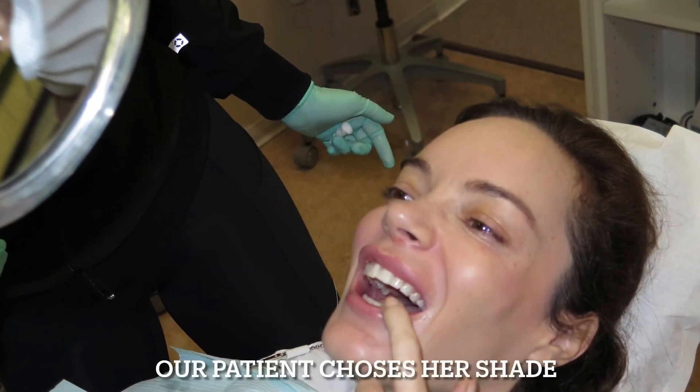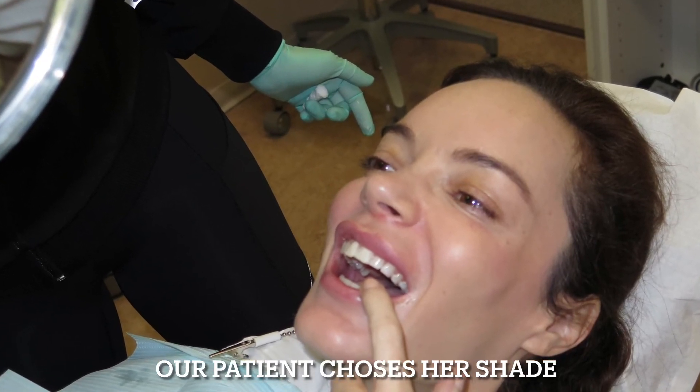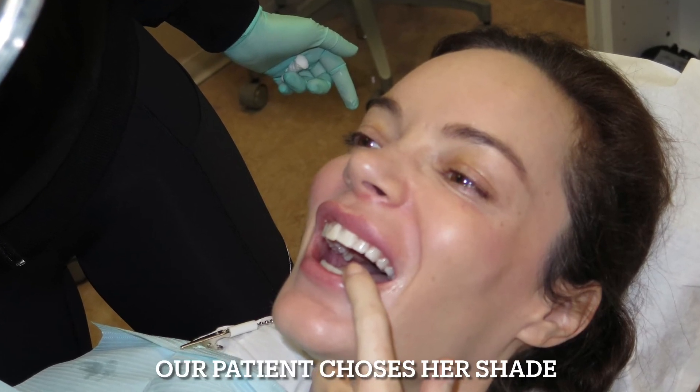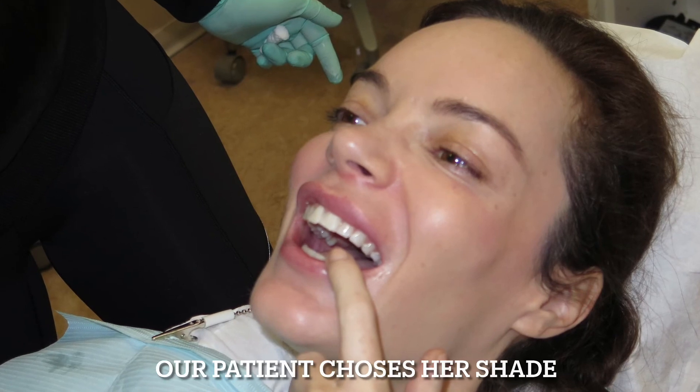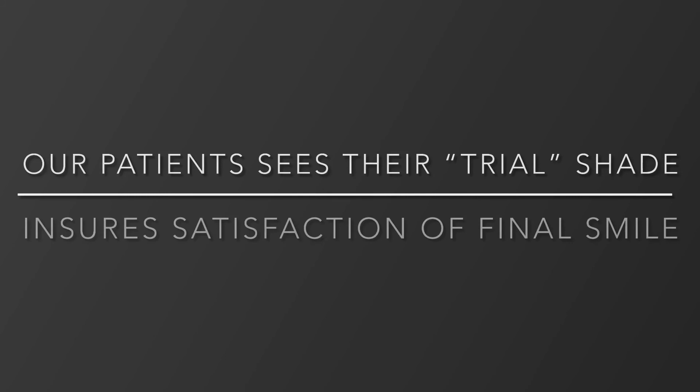By allowing our patients to see the shade and choose the shade with us, we ensure that our patients are happy with their smile at the end of their treatment because they've been intimately involved. Because our patients see their shade in their mouth before we get started, it ensures that they'll be happy with their shade or whiteness at the end of our treatment.